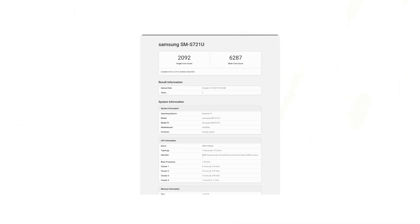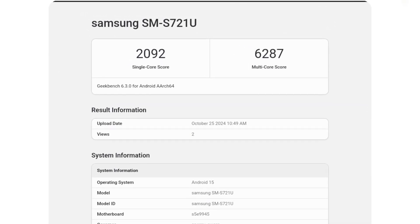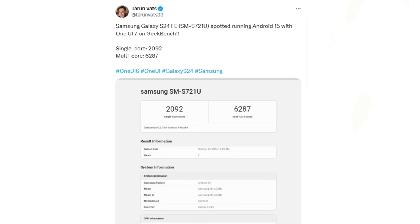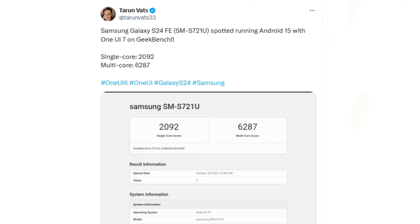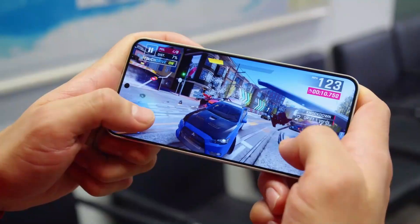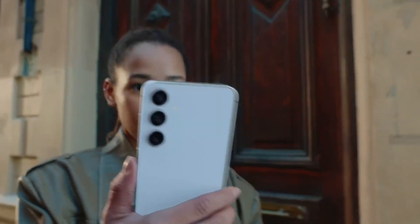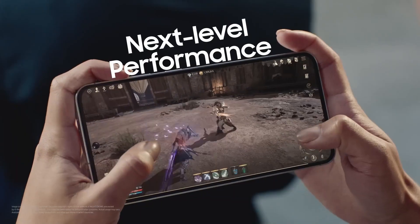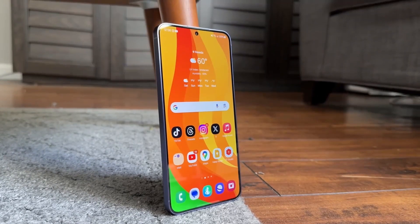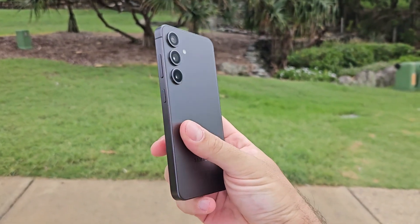The latest buzz comes from Geekbench, where the Samsung Galaxy S24 Fan Edition has been spotted running One UI 7 powered by Android 15. According to a reliable tipster, the Galaxy S24 Fan Edition posted impressive performance scores, achieving 2092 in single-core and 6287 in multi-core tests. These results highlight the device's strong performance on the upcoming One UI version, even surpassing the benchmarks set by the Galaxy S23. The Galaxy S24 Fan Edition is expected to receive the official One UI 7.0 update shortly after the flagship Galaxy S25 series launches in early 2025.